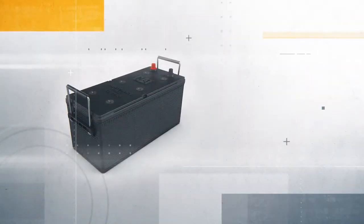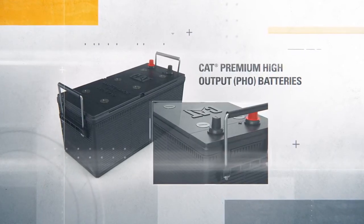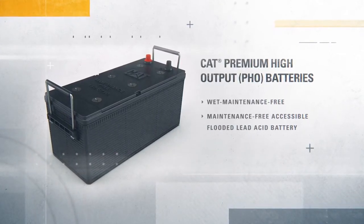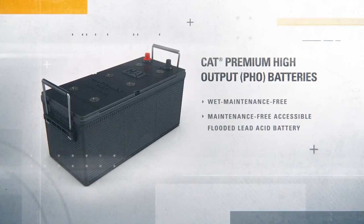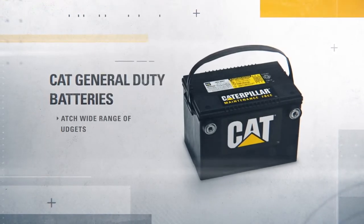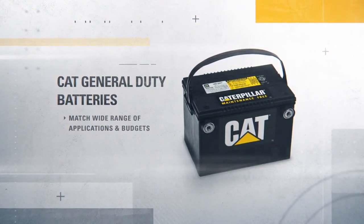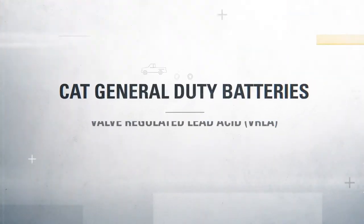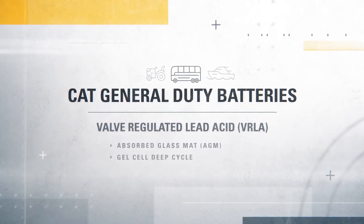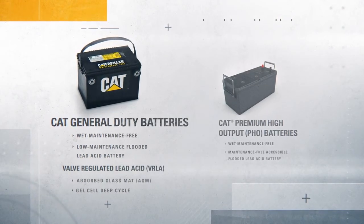CAT Premium High Output, or PHO, batteries are the best-in-class batteries that come standard in all new CAT machines and engine gen sets. The full PHO lineup includes wet maintenance-free and maintenance-free accessible flooded lead-acid battery options. The CAT battery line doesn't end there — our General Duty battery line offers wet-maintenance-free and low-maintenance flooded lead-acid batteries that deliver CAT quality and durability to a wide range of applications and budgets. It also includes valve-regulated lead-acid, or VRLA, batteries in AGM or absorbed glass mat and gel designs. The CAT General Duty line covers all of your starting and cycling applications.